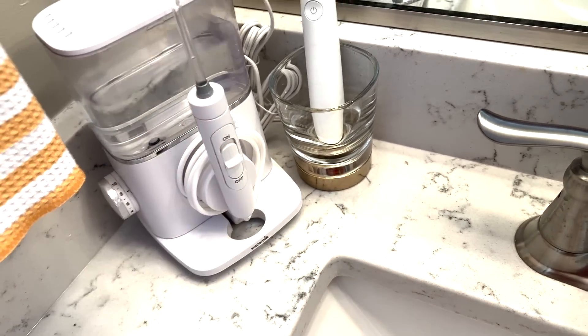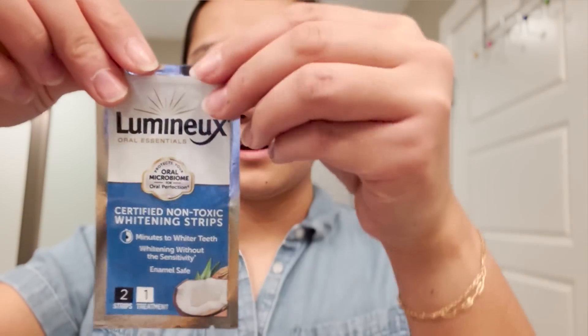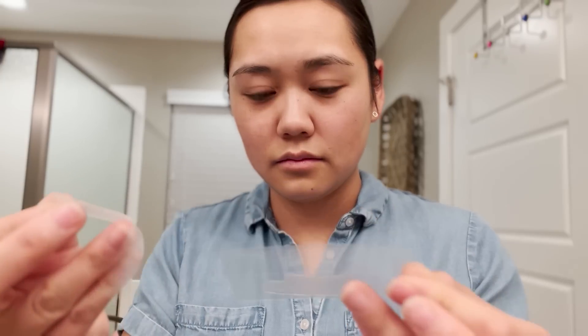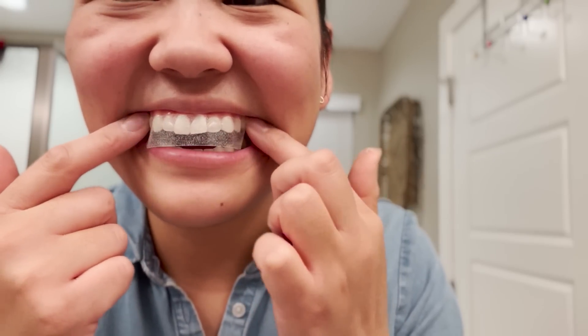The very last thing is these teeth whitening strips. They're natural, use really good ingredients, and were actually recommended to me by Karlyn from Just Ingredients, who shares the best products with the best ingredients. They have actually been working, and they don't give me sensitivity like some other whitening strips do. These have been a really nice product to have.